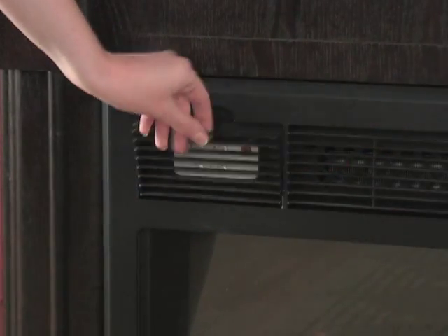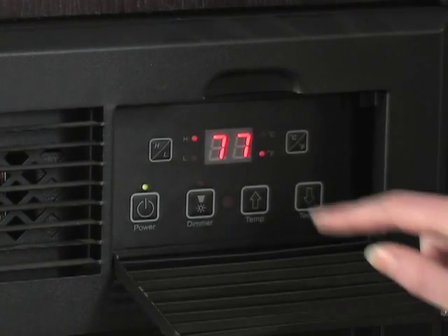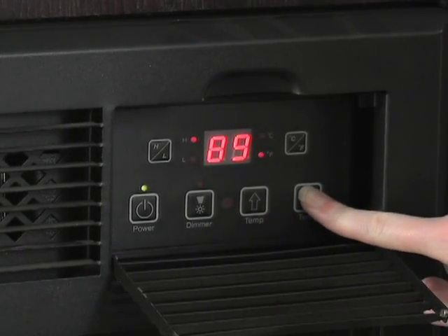Enjoy from the couch convenience with easy temperature adjustments via remote control. An LED display behind the vent shows your current selection. Add a few degrees or drop it down for custom comfort.